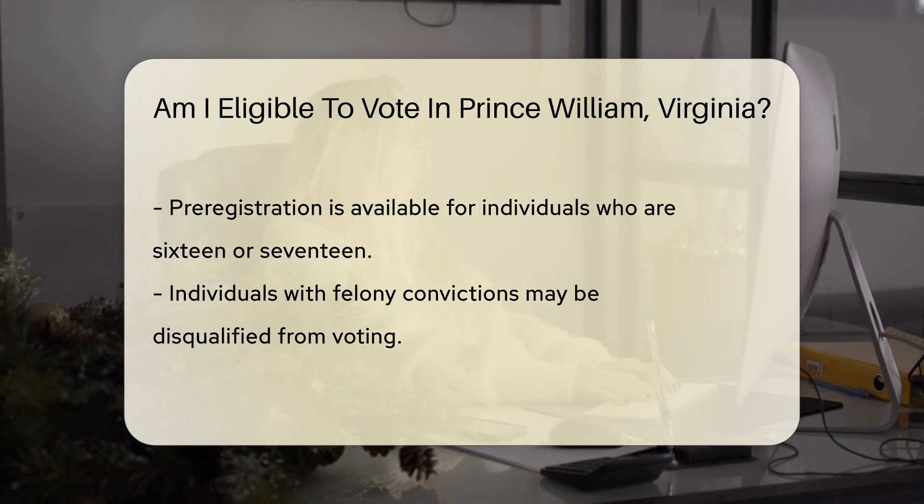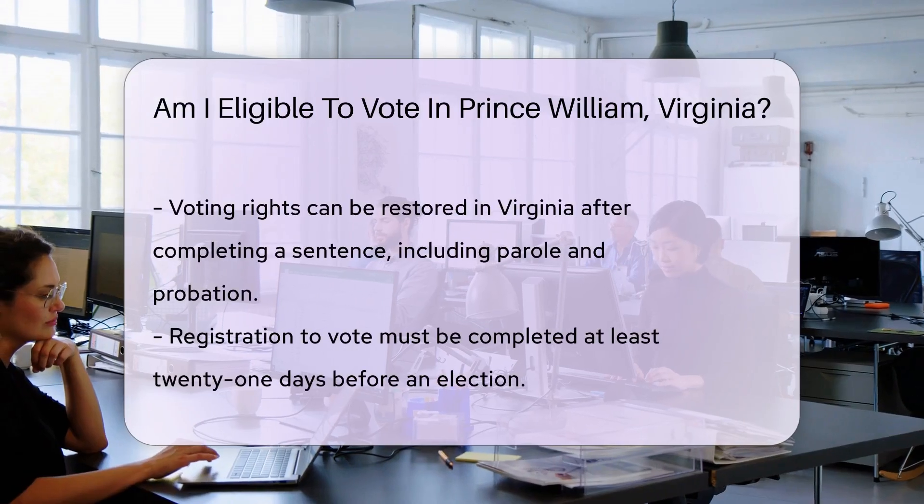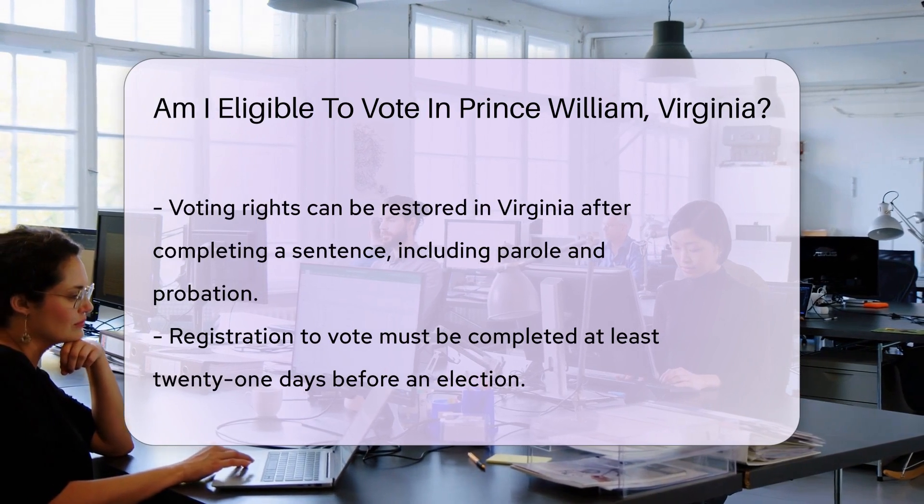You must also not be disqualified from voting due to a felony conviction. In Virginia, individuals can have their voting rights restored after completing their sentence, including parole and probation.